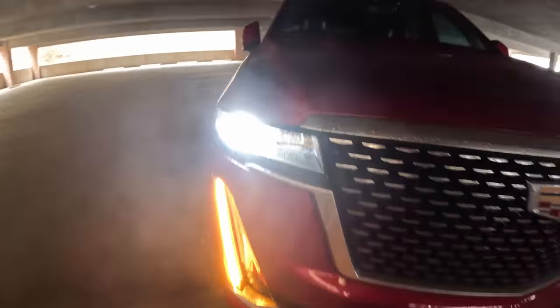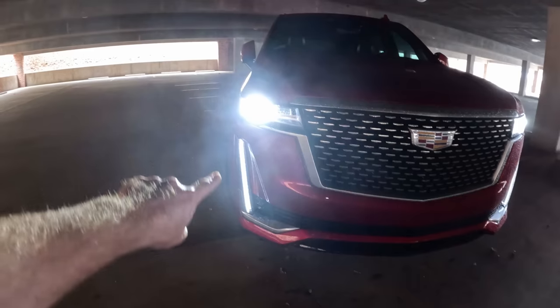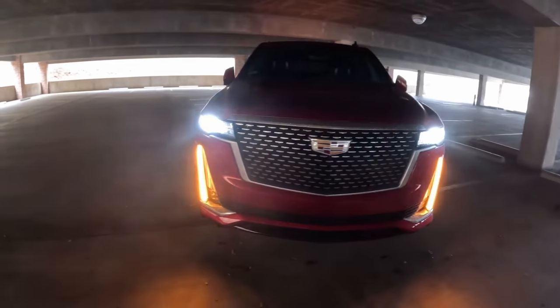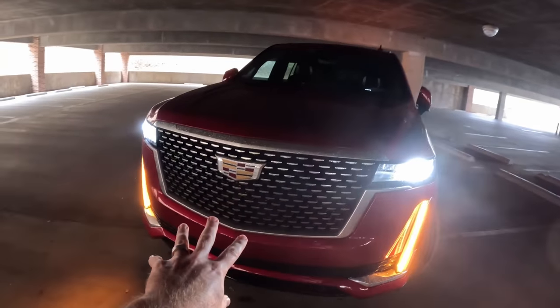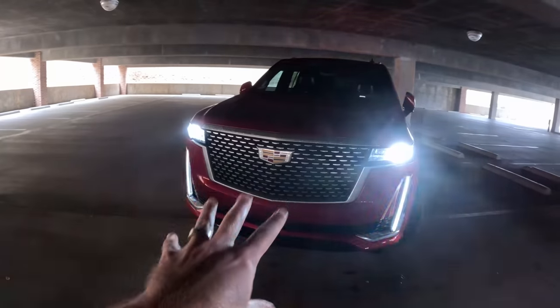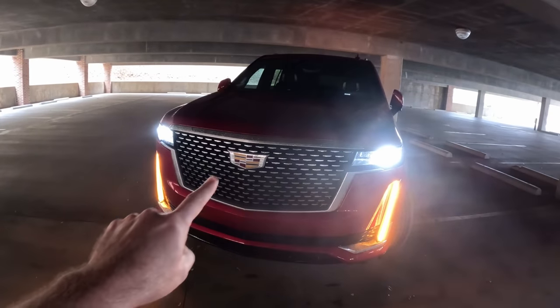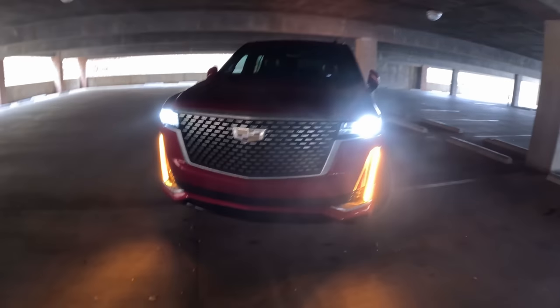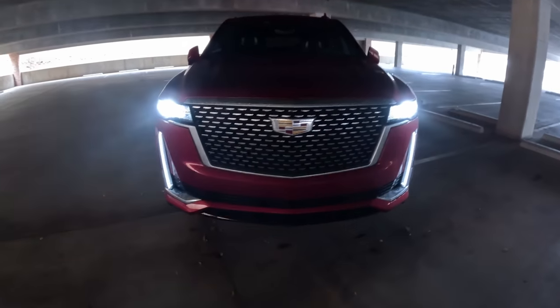For this latest generation Cadillac decided to go with horizontal headlights instead of vertical ones, and went with these massive LED running lights and turn signals that really make a statement going down the road. Up front you get the big, bold, brash grille. This is a premium luxury version so it's a chromed-out grille. If you go with the sport trims you get a blacked-out grille, especially on the new high-performance Cadillac Escalade V — hopefully we'll get our hands on one of those very soon.